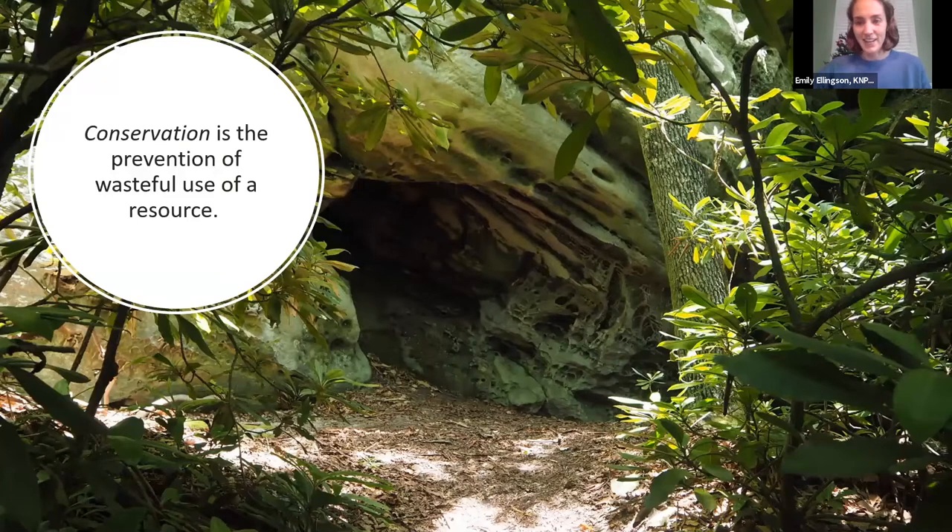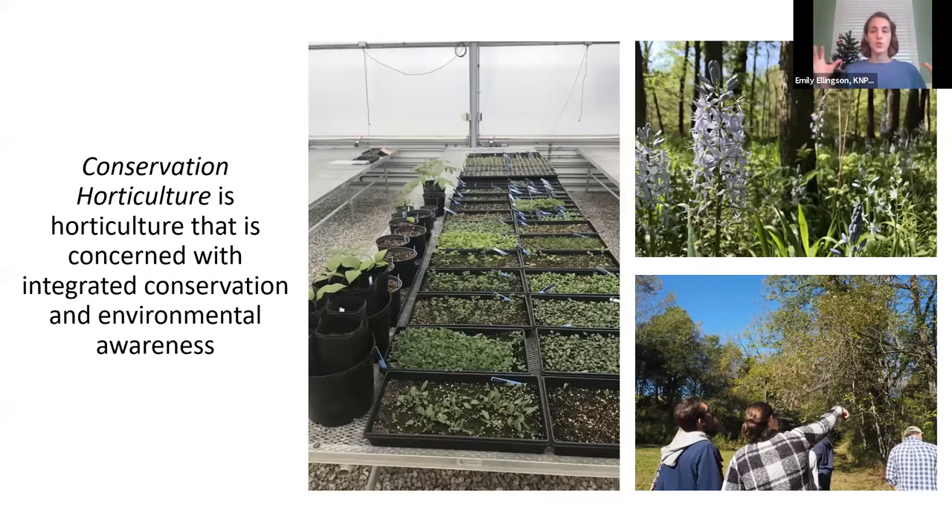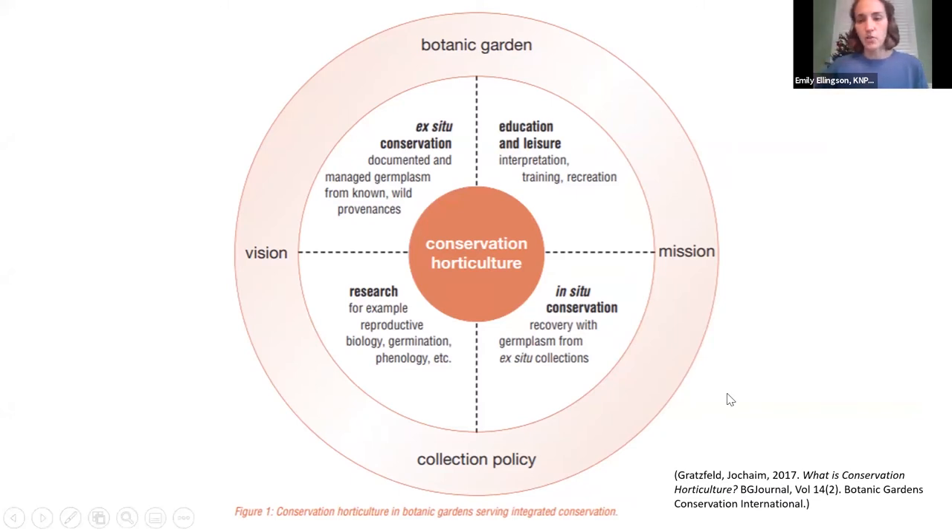My dictionary definition of conservation is the prevention of wasteful use of a resource. In environmental and plant conservation, we aim to protect plants from extinction, maintain and restore habitats and plant communities, enhance ecosystem services, and protect biological and biocultural diversity. Conservation horticulture brings all of these concepts together — it's horticulture that is concerned with integrated conservation and environmental awareness. I found a graphic which I thought would be really helpful to illustrate what I mean by integrated conservation.